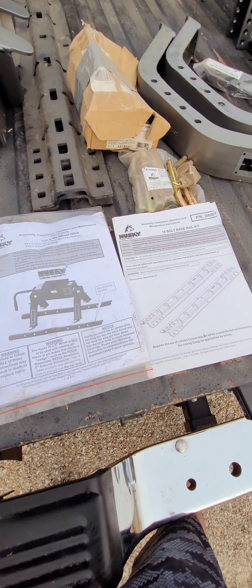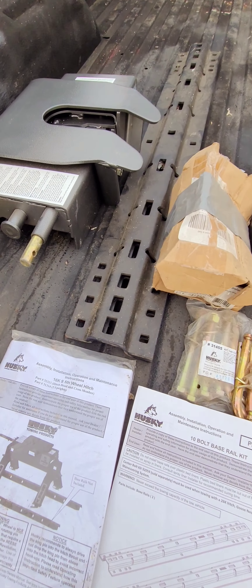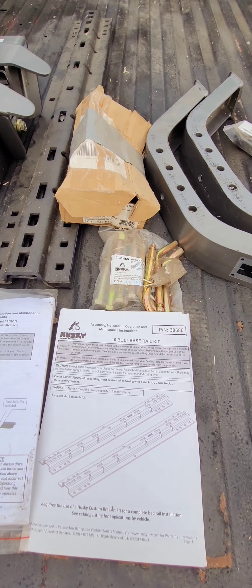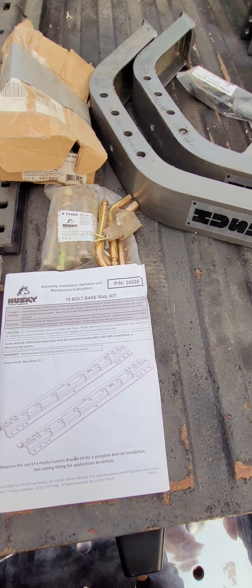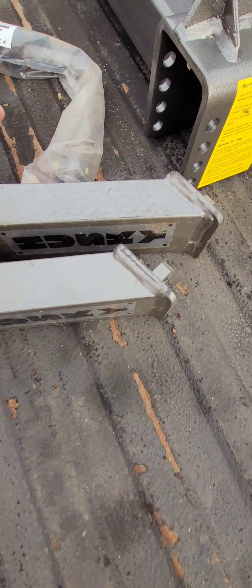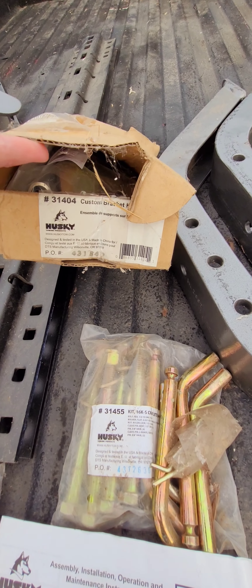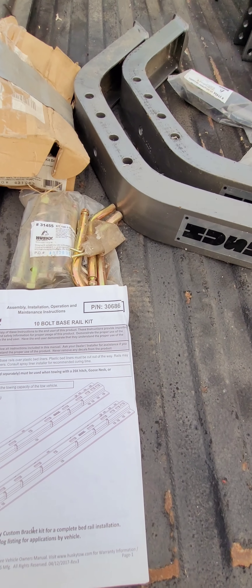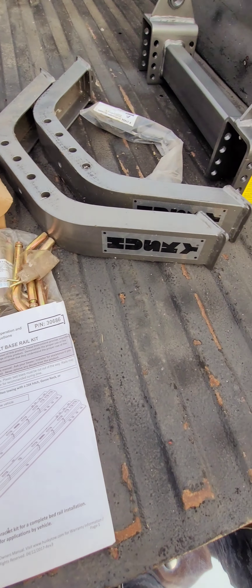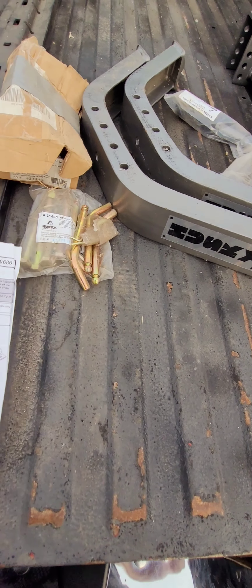I'm going to go over what else I'm sending with this truck. I have a brand new 16,000 pound Husky fifth wheel setup. Like I said, I intended to pull an RV with this but changed my mind. Everything is here — all the manuals, pins, brackets, coupler, rails, and bolts to install it. This goes with the truck. I think I paid maybe $450 or $500 for this and it's brand new, never used.